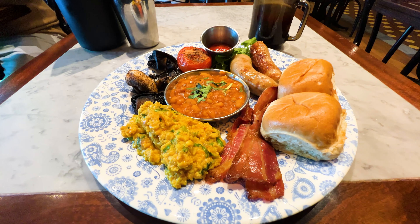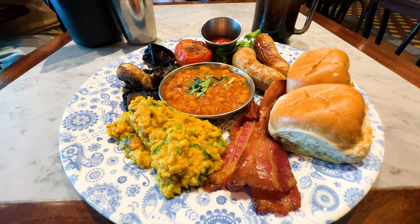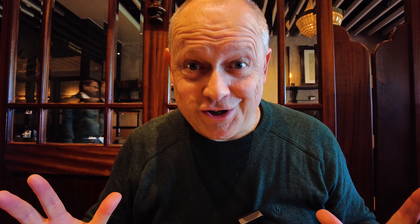Excuse me, are you doing a Big Bombay? Yeah, thank you. Fantastic, thank you. Oh my goodness, just look at this colossal plateful and it smells delicious. Have a look at this.